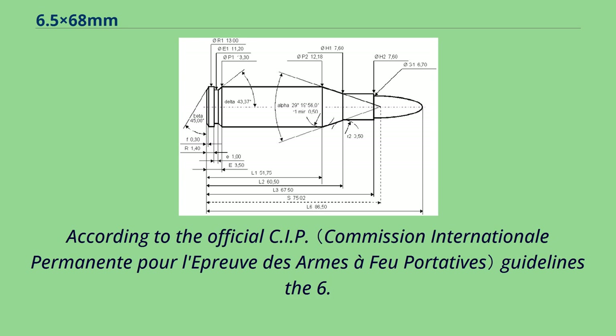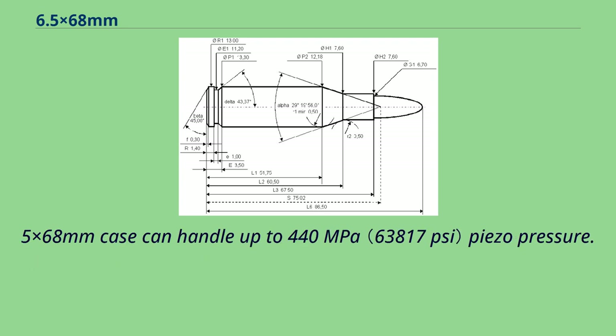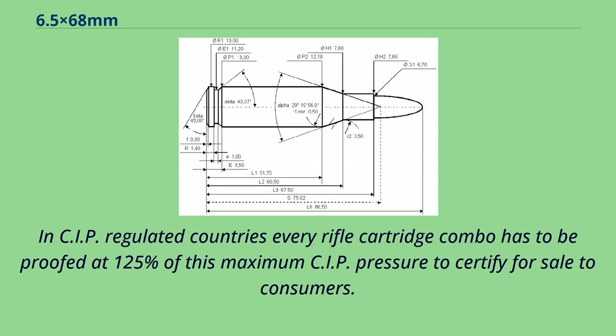According to the official CIP guidelines, the 6.5x68mm case can handle up to 440 MPa piezo pressure. In CIP-regulated countries, every rifle cartridge combo has to be proofed at 125% of this maximum CIP pressure to certify for sale to consumers.